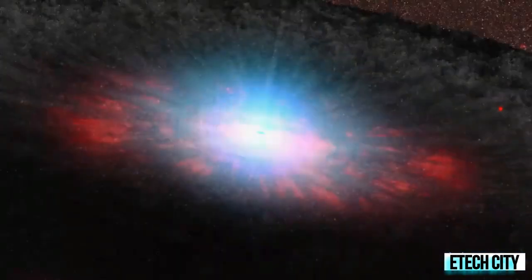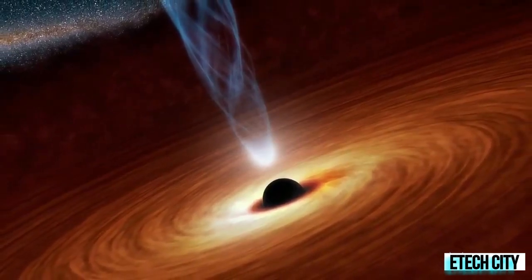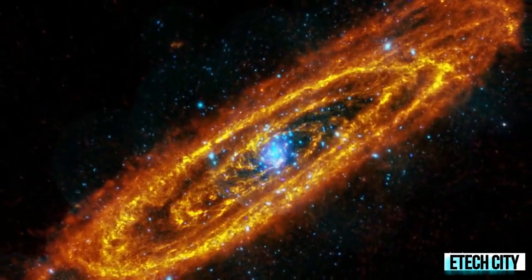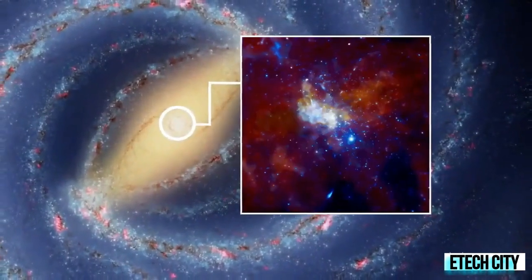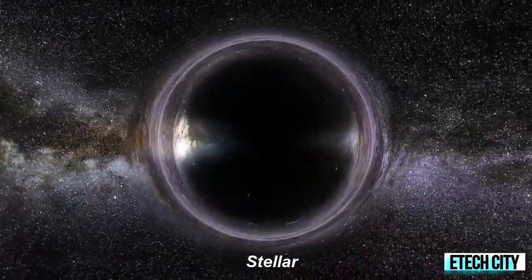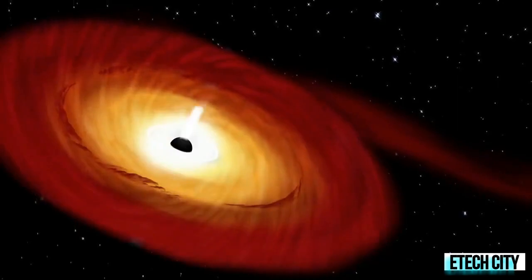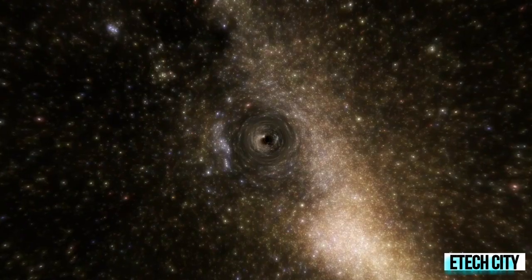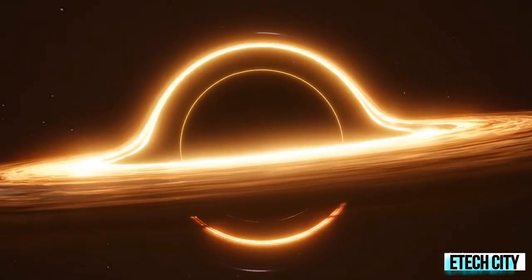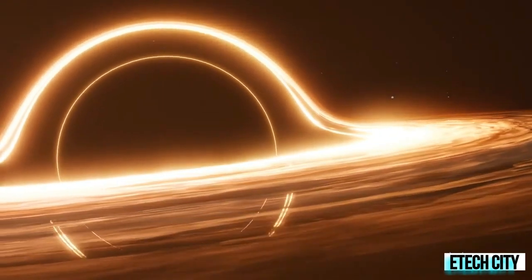Black holes can be big or small. Scientists think the smallest black holes are as small as just one atom, yet have the mass of a large mountain. Another kind of black hole is called stellar — its mass can be up to 20 times more than the mass of the Sun. There may be many stellar mass black holes in Earth's galaxy, the Milky Way.